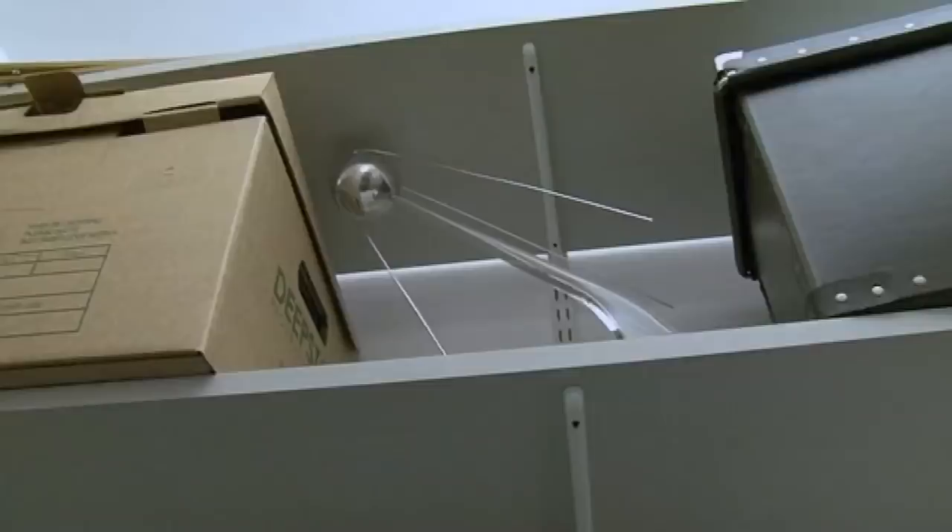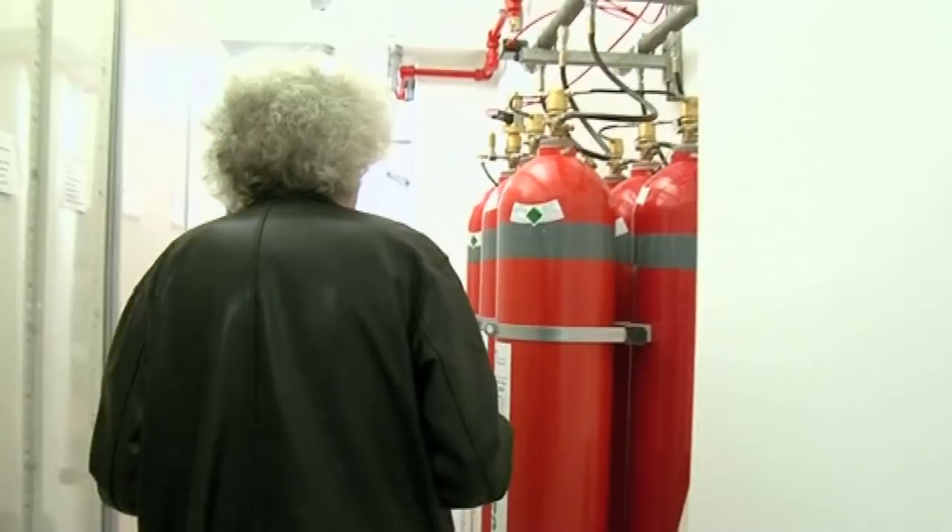But that's not what I want to show you. Come over here, there's something that's chemically more interesting. Look at these. These are the fire safety system — it's a mixture of nitrogen, argon, and CO2.